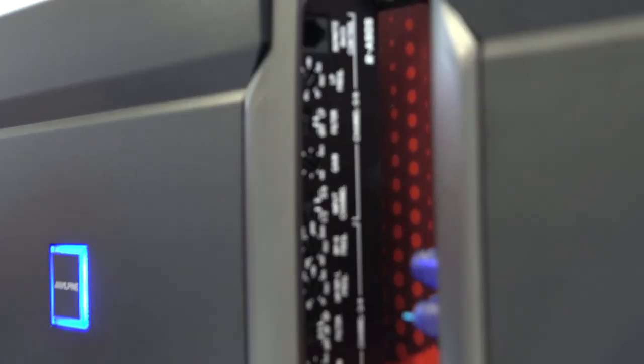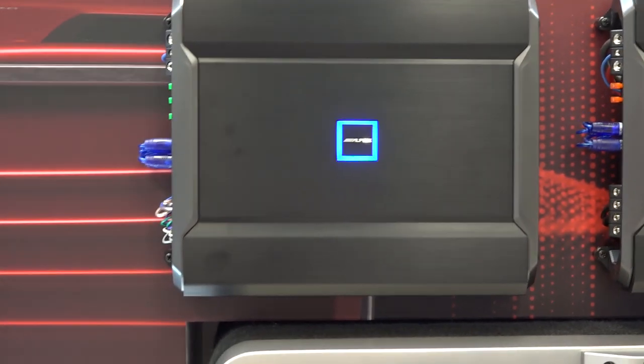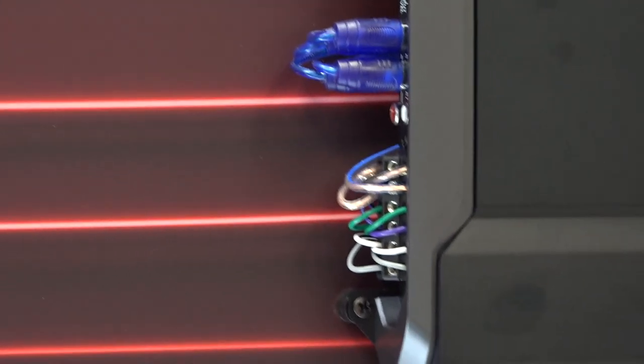What that actually means is it does 75 watt by 4 plus 150 watt by 2 at 4 ohm, and can be bridged all the way up to 500 watt on that single channel at 4 ohm, which means you can power a subwoofer as well. So now you can treat it as a 5-channel amp and then in the future if you want to upgrade to a more complex system like a three-way active, you can actually do that with this same amplifier.